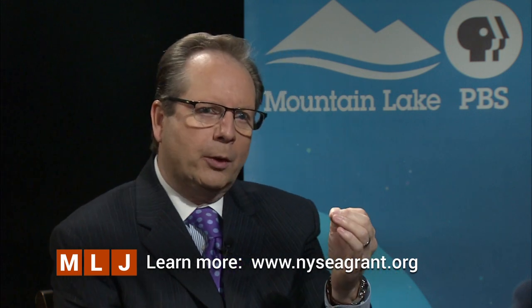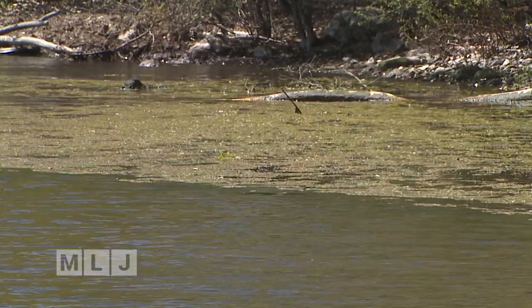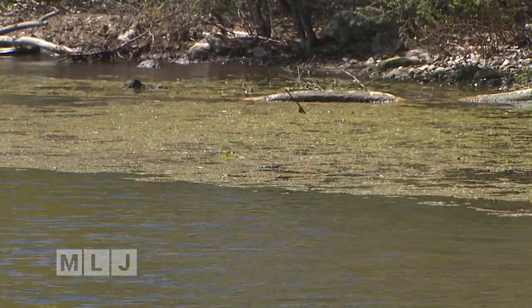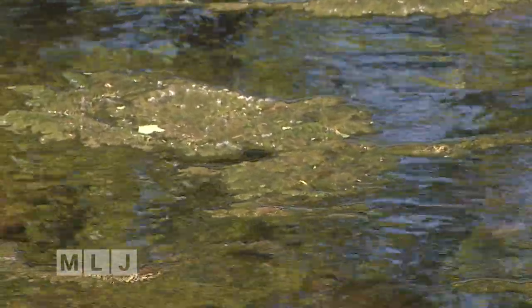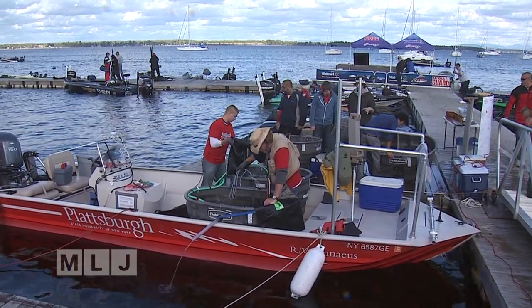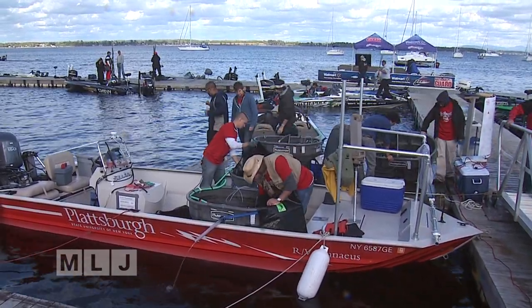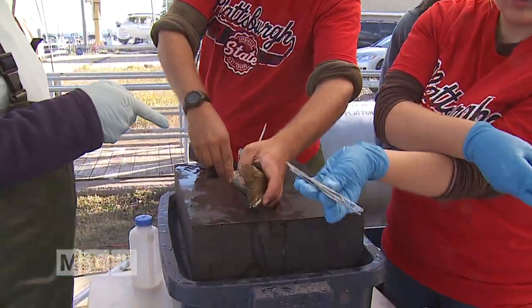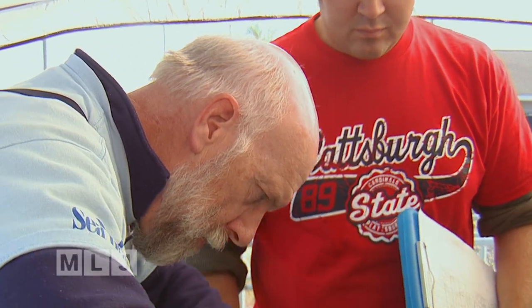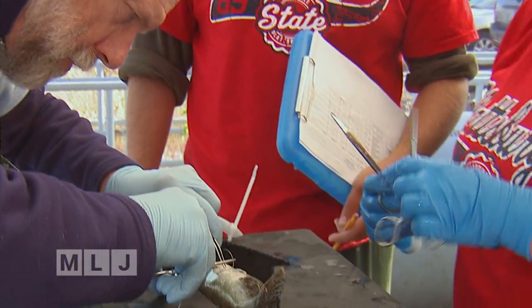Sea Grant works on a number of projects when it comes to the lake, the watershed, and the environment. If you're seeing an increase in water temperature, that raises concerns about algae growth, algae blooms, and what impact it has on fish species. You folks have been studying the fish in Lake Champlain for a number of years — they're a big draw for fishermen from across the country who come to fishing tournaments in Plattsburgh.